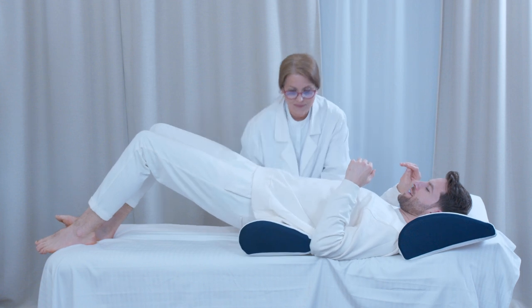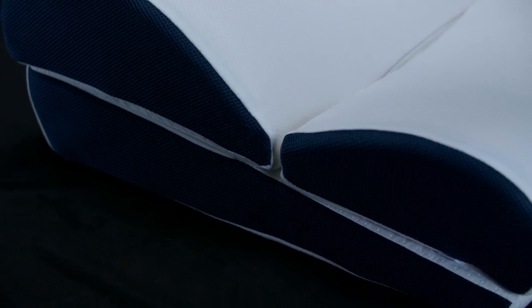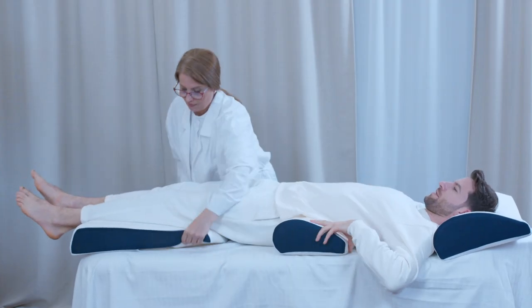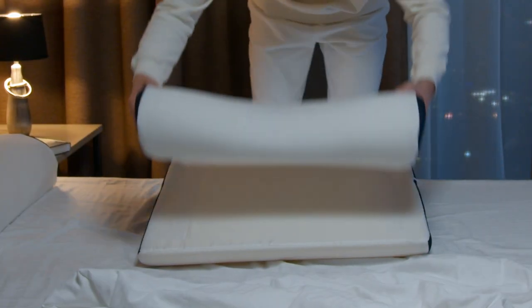The lumbar pillow will relieve pressure on the spine, align your posture, and reduce back pain. A leg pillow will help stretch and relax your legs during sleep. This important element will help maintain the S-shaped curve of the body position and enter a deep sleep state more easily.